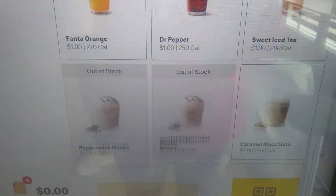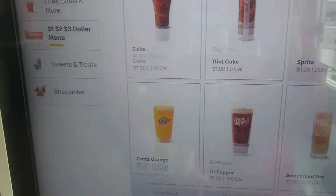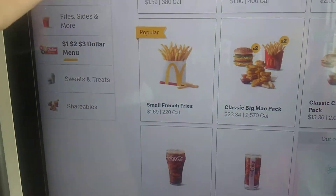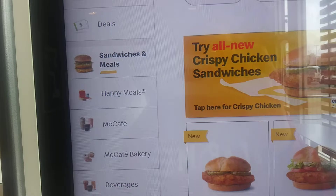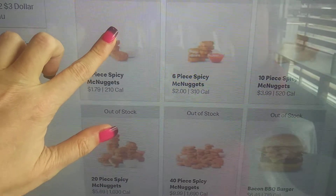Oh, you can slide it up too. Look at that. Let's go to the combo — where is that at? Sandwiches and meals. Let's find Dad's Big Mac. Let's look for it.